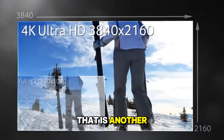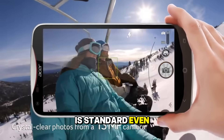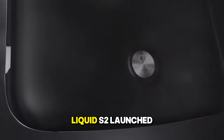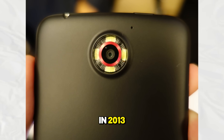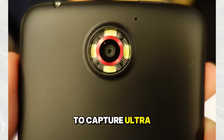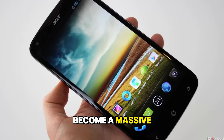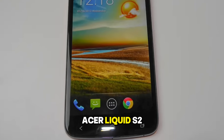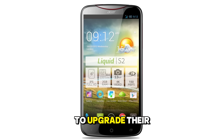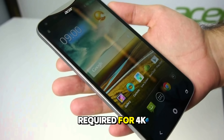Speaking of 4K video, that is another milestone we need to highlight. Today, recording in 4K is standard even on mid-range phones, but the very first phone to offer this capability was the Acer Liquid S2. Launched in 2013, it was a beast of a phone that allowed creators to capture ultra-high-definition footage right from their pockets. While it did not become a massive commercial success, the Acer Liquid S2 pushed the boundaries of mobile imaging and forced other manufacturers to upgrade their image signal processors to handle the massive data rates required for 4K recording.